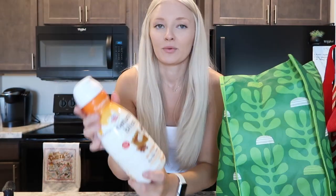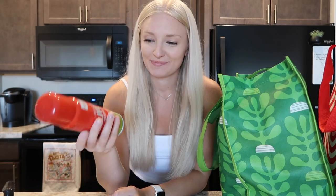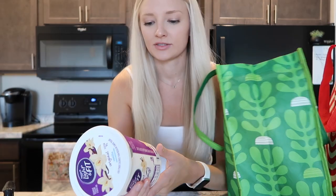I wanted to try a new creamer — this one is the pumpkin spice creamer by Natural Bliss. Not sure how I'm going to like it but I want to give it a whirl. I also needed cooking spray for when I make eggs, so this is the Market Pantry nonstick olive oil cooking spray. I got a can of black beans because I plan on making tacos one night.